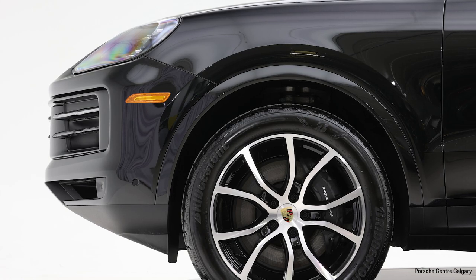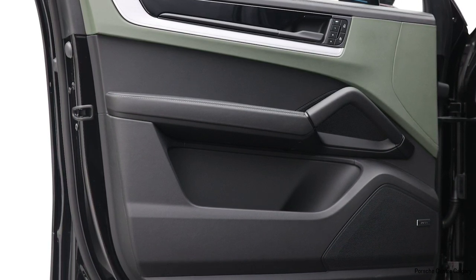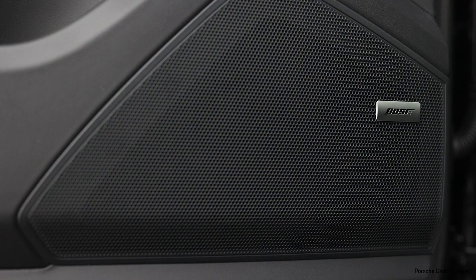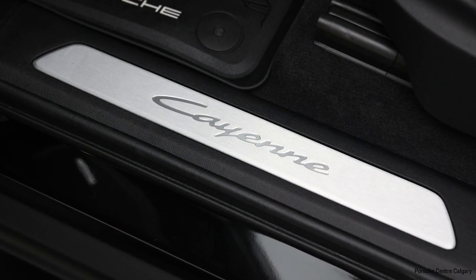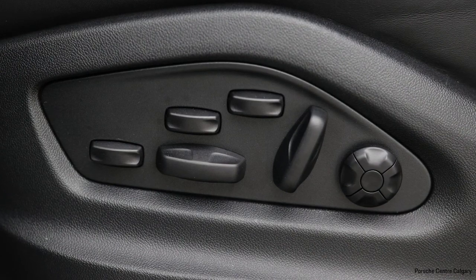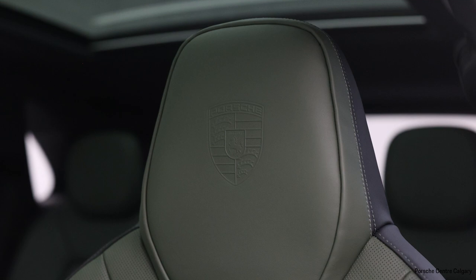On the exterior, we have an extended exterior package in high gloss black. It includes the window trim, mirror caps, roof rail, and the Porsche and Cayenne writing on the back of the vehicle. We also go with the dark chrome sport tailpipe. So overall, the exterior is very blacked out, including the rims — in high gloss black, 21-inch Cayenne explosive design rims in chrome black metallic paint. It also comes with all-season tires. When we choose these upgraded rims, the wheel well is also painted to the exterior color, so it blends right into the exterior. It's a very dark exterior design.